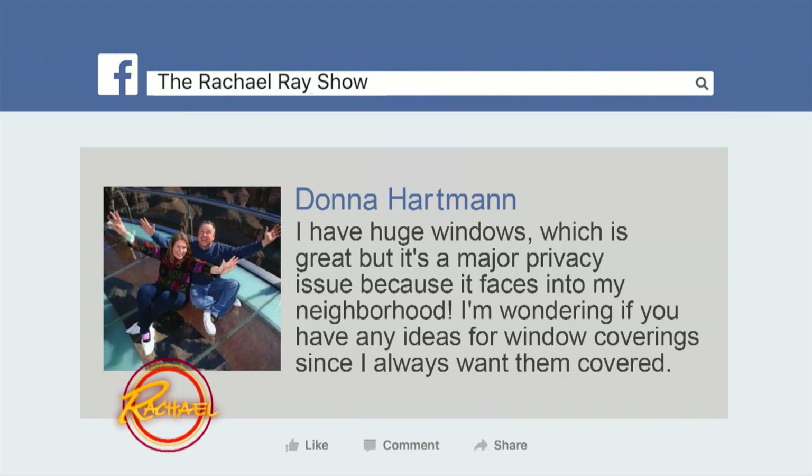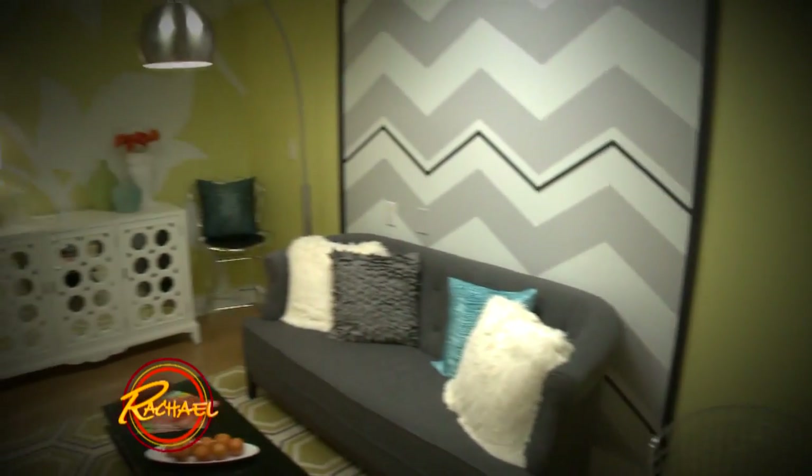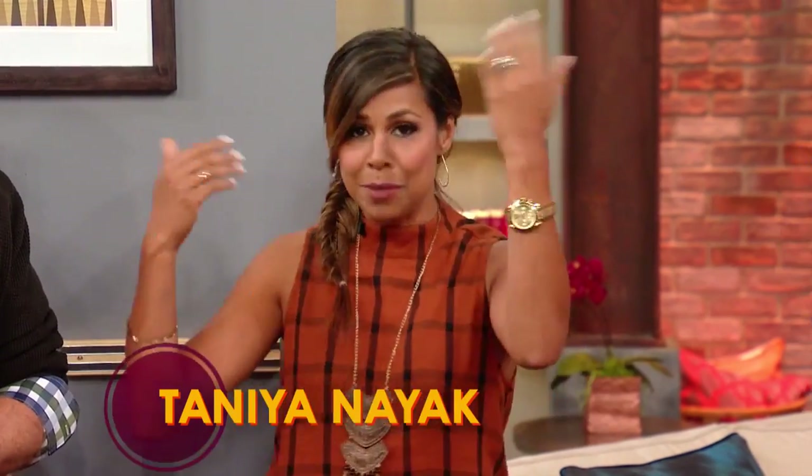She's wondering if you have any clever ideas for window coverings since she wants them covered. Actually, there are a lot of great ideas. We can take the window and turn it into somewhat of a piece of art. I did your green rooms — she did all of our green rooms with different themes. My favorite one's the upstate one, the Adirondack-looking one. But everybody loves the Hamptons. And that's exactly where I was going with it. So these green rooms have glass panels and we had to come up with a solution to give privacy to the guests. So why don't I take you all back there and show you exactly what I did.